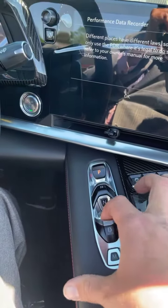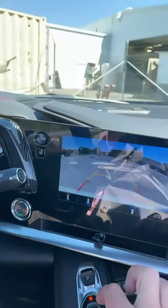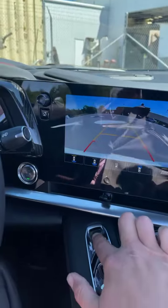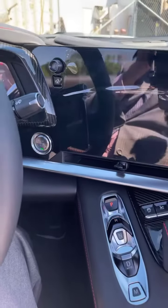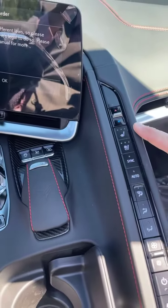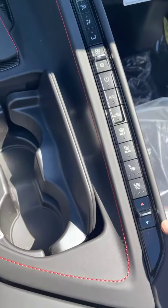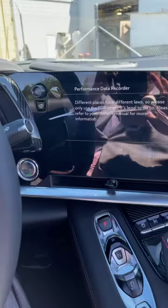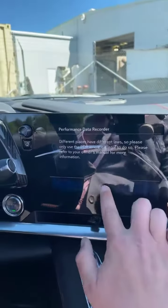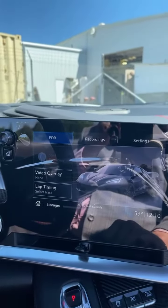To put it in gear, just pull up to put in drive, pull up again to put in reverse — of course the camera comes up. Then press the park button. You have all your climate control, heated seats — all your controls are right here down the center seam.